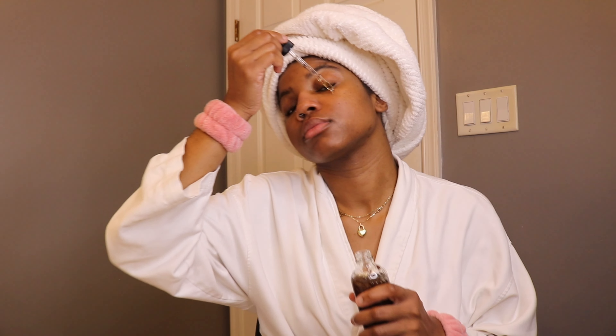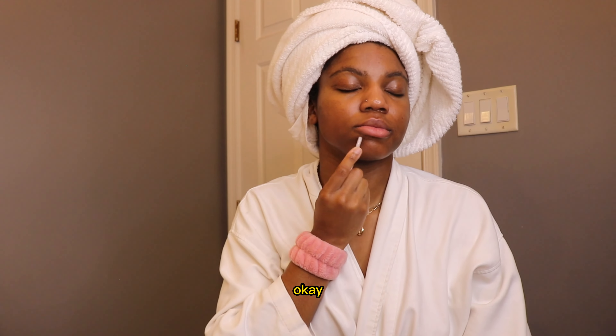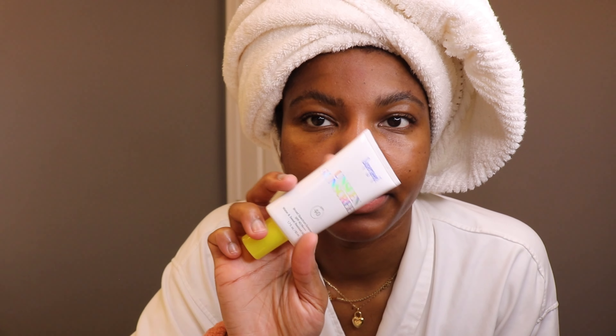Then I go over to my oil serum. I use a serum once a week if I really want a deep cleanse. After that comes the Gua sha set — it's a technique that pushes all the toxins away from your face. Then I go into my vitamin C serum right before my sunscreen.